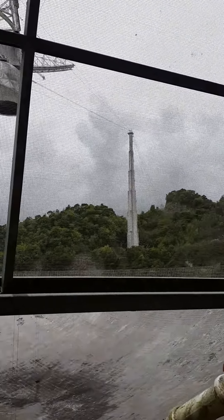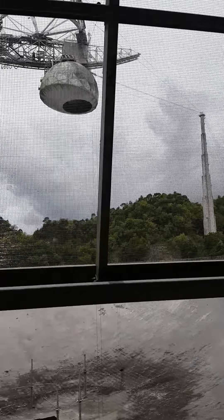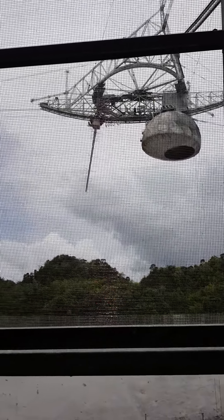Each of the cables on the tower is able to hold a ton. And that's again the Gregorian dome with one of the original ionosphere antennas.